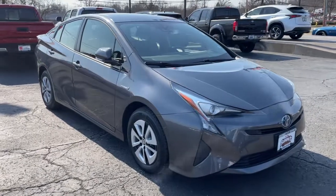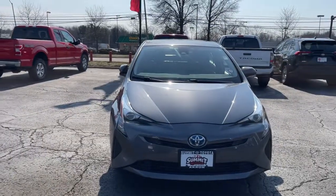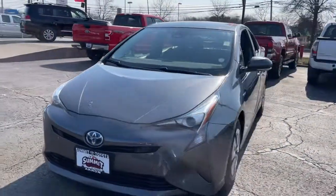Enjoy the view of this 2017 Toyota Prius. This vehicle is an outstanding buy with fewer than 70,000 miles on the odometer.